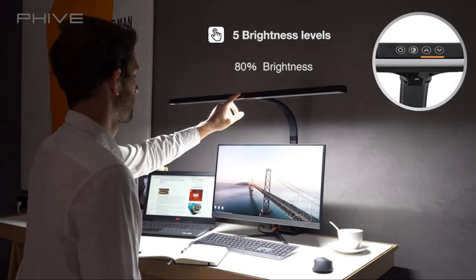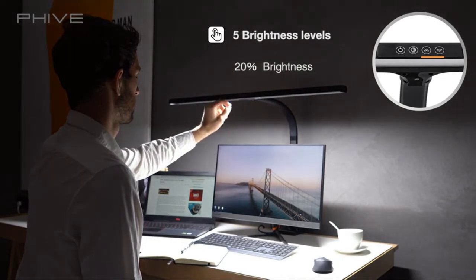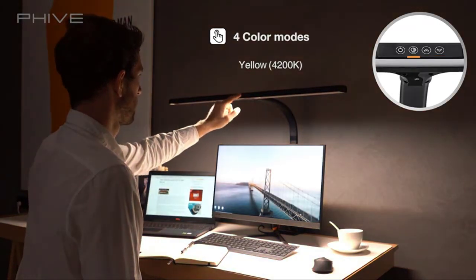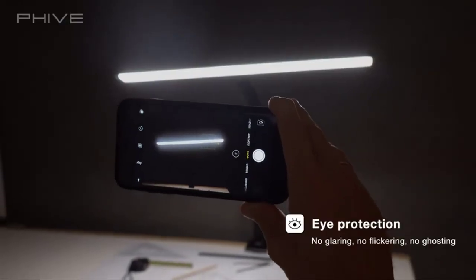You can adjust the clamp according to the thickness of the desktop by unscrewing the screws on the clamp — installable on the top, middle, or bottom. The durable adjustable gooseneck brings flexible height adjustment and multiple lighting angle choices for optimal illumination.